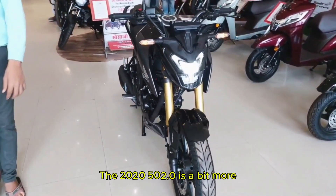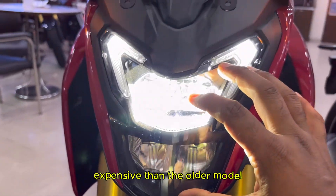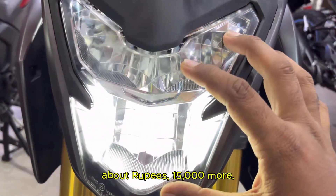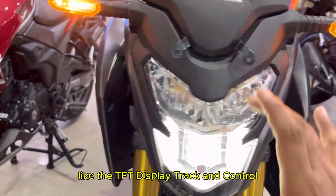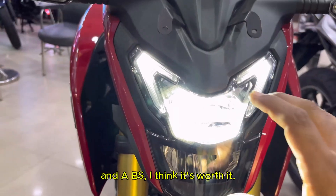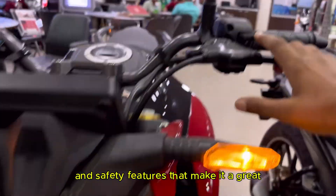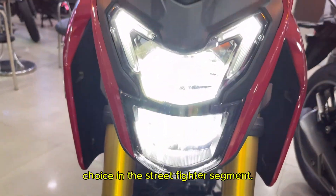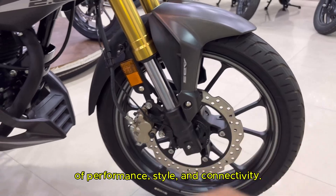Now let's talk about the price. The 2025 Hornet 2.0 is a bit more expensive than the older model, about Rs 15,000 more. But honestly, with all the new features like the TFT display, traction control, and ABS, I think it's worth it. The bike is packed with modern tech and safety features that make it a great choice in the street fighter segment. It's perfect for riders who want a mix of performance, style, and connectivity.